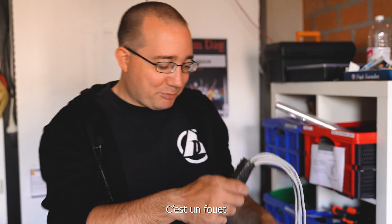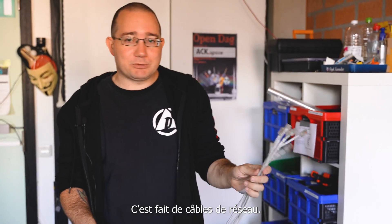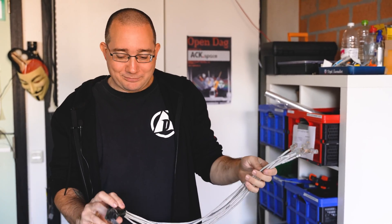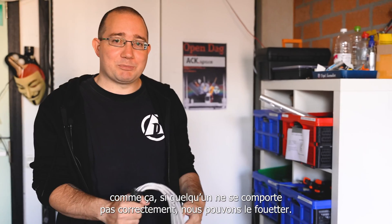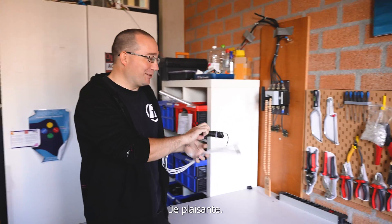It's a whip. It's made of network cables. So if someone doesn't behave on the network then we can whip them. I'm kidding.